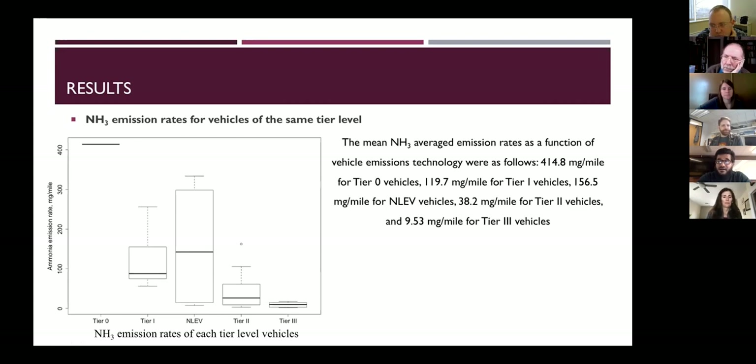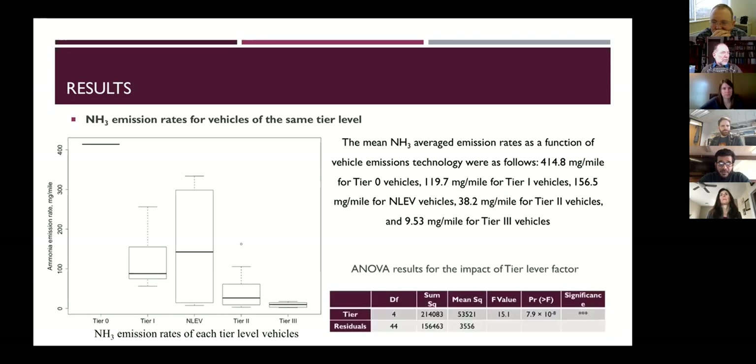The mean ammonia emission rate by vehicle emission technology was: tier zero at 440, tier one at 119.7, tier NLV at 156, down to tier three at 9.53 milligrams per mile. The ANOVA shows the differences between groups are statistically significant — older vehicles emit significantly higher ammonia than newer vehicles.